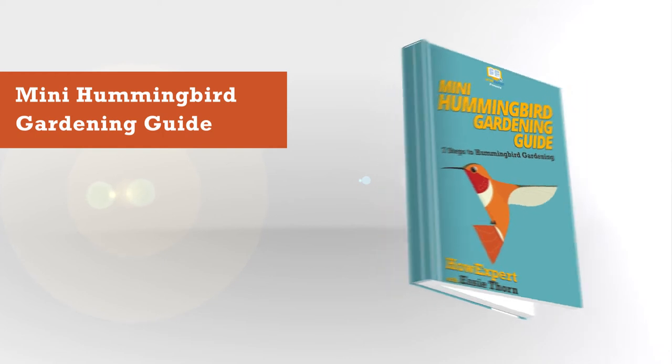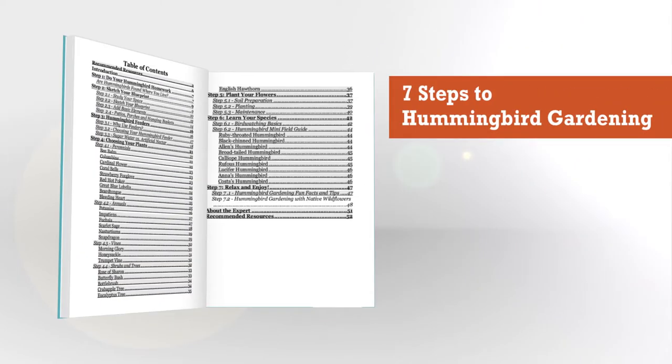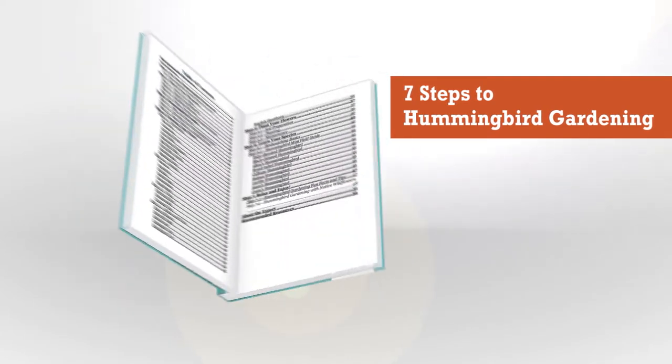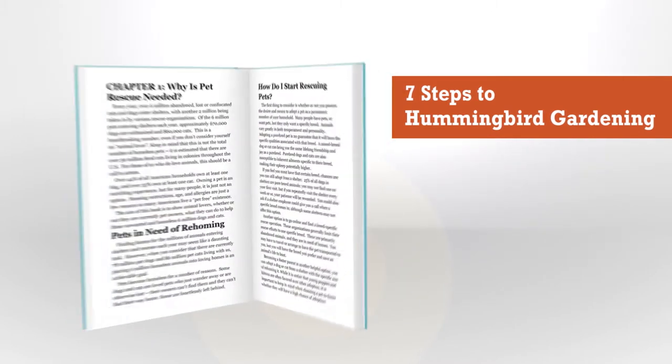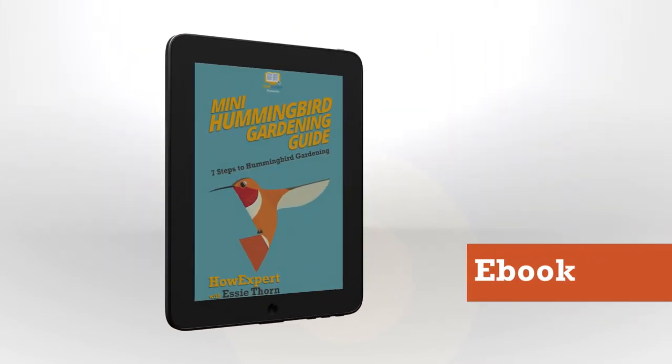Hi, this is Teresa Booth to tell you about Mini Hummingbird Gardening Guide: 7 Steps to Hummingbird Gardening by Howe Expert Press, S.E. Thorne. If you want to learn about hummingbird gardening, then get Mini Hummingbird Gardening Guide, which is a fun and easy to read ebook with interesting facts and thorough information.